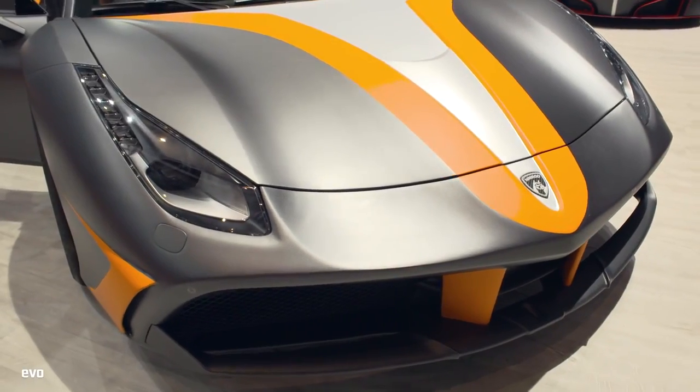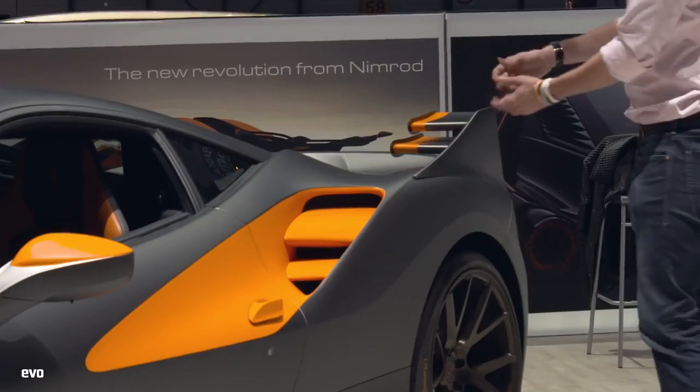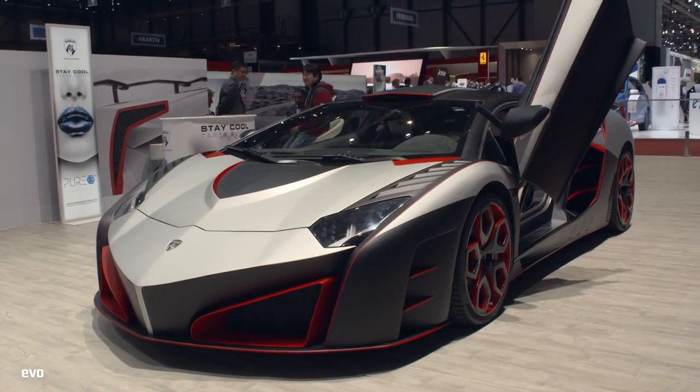The designer house Nimrod has got to work on the 488 GTB — this is now known as the Le Mans. Aren't these lovely? Over here, they've also done something to an Aventador, which, if you didn't like the Centenario, well, you could have one of these instead.